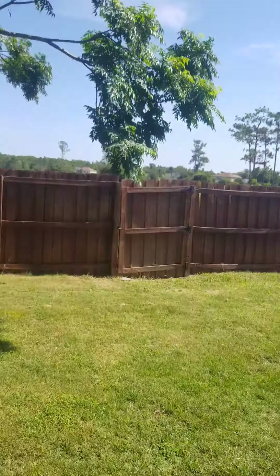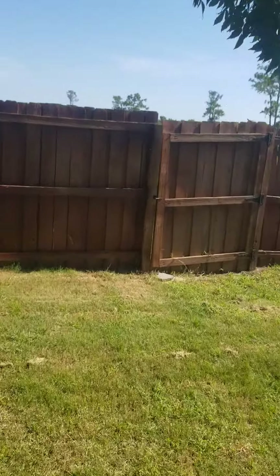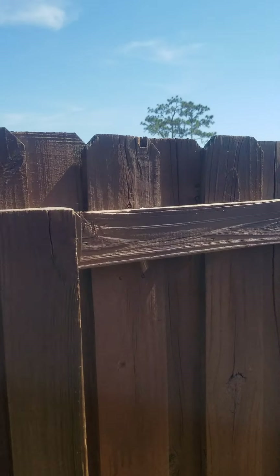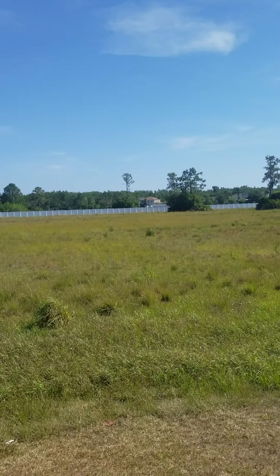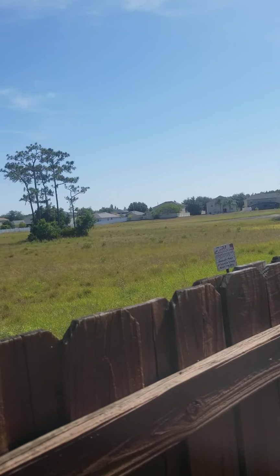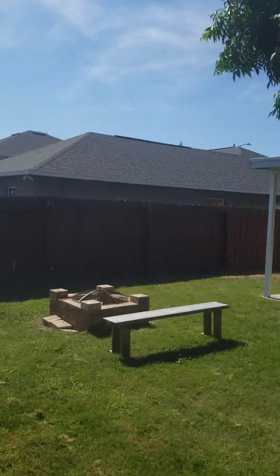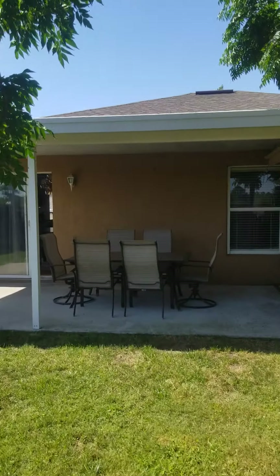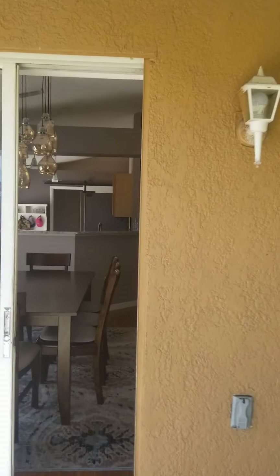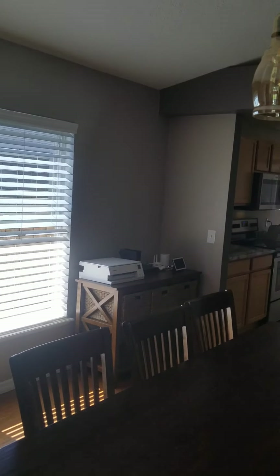Back there's some landmines you gotta watch out for. Open property — HOA property. It may be developed on at one point, but it may not. It may be part of the HOA. You do smell dog a little bit, but nothing terrible.